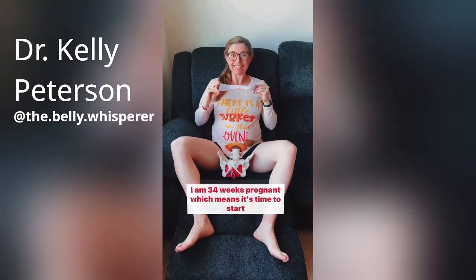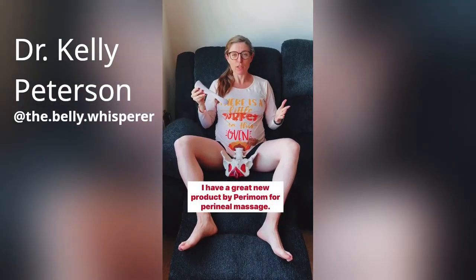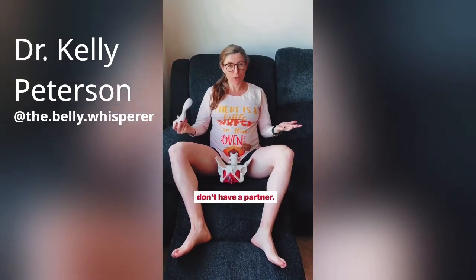Where are my pregnant mamas at? I am 34 weeks pregnant, which means it's time to start perineal massage. I have a great new product by Perimom for perineal massage. It's a great tool to help with self massage, especially if you don't have a partner.